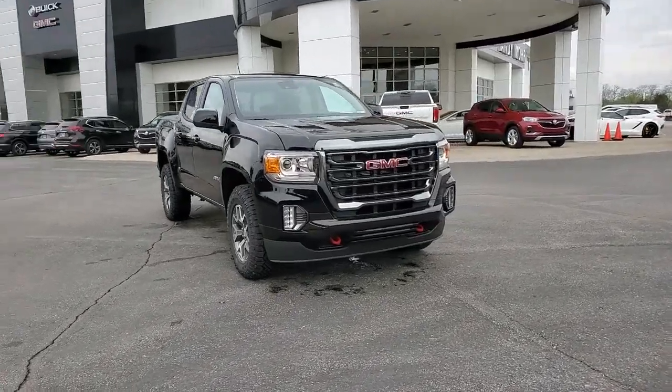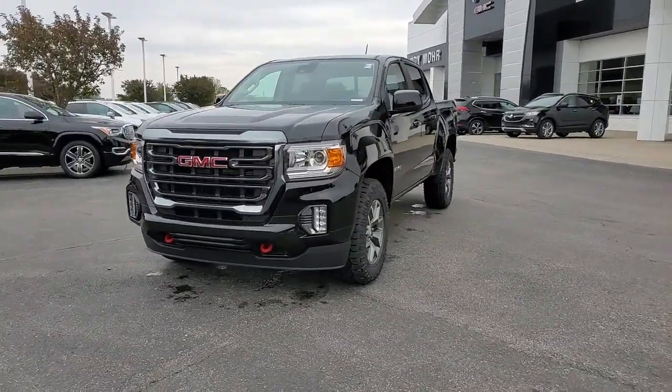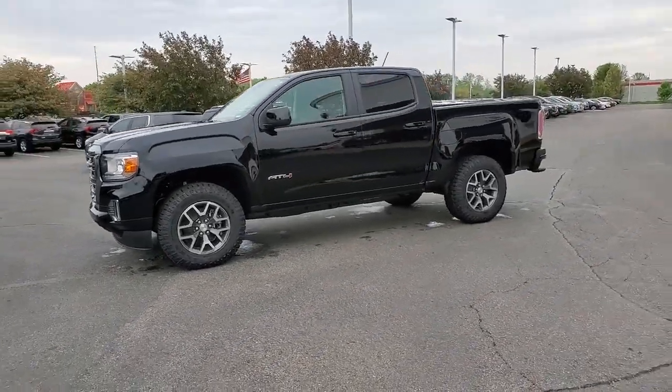Introducing the 2021 GMC Canyon. Prepare to take your driving pleasure to new heights and enjoy the best of modern efficiency and style. You'll love the advanced safety features, quiet cabin, and responsive handling this vehicle has to offer.